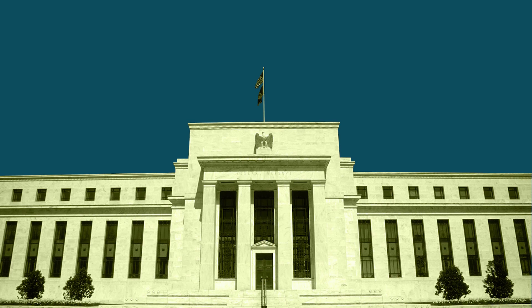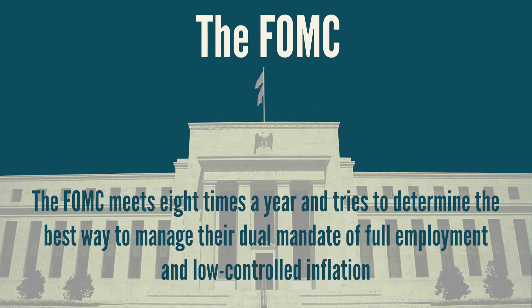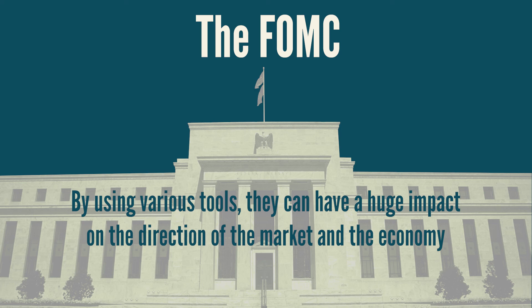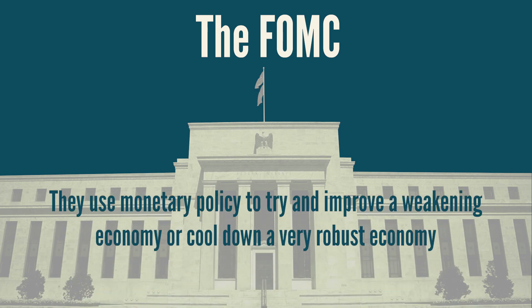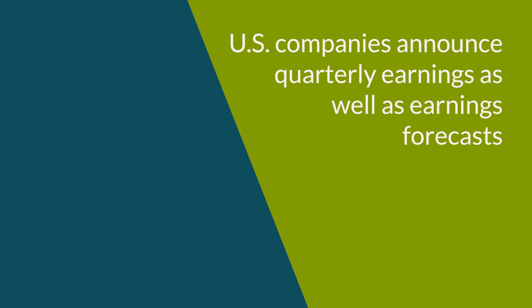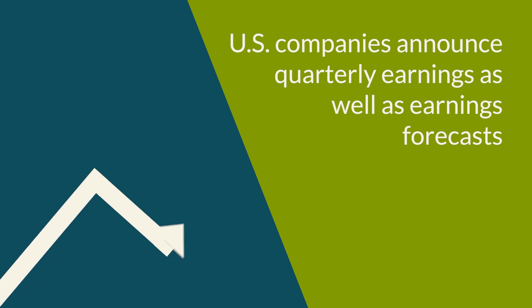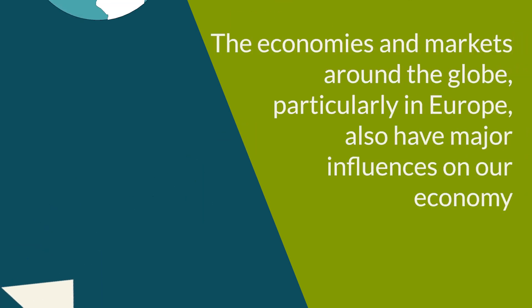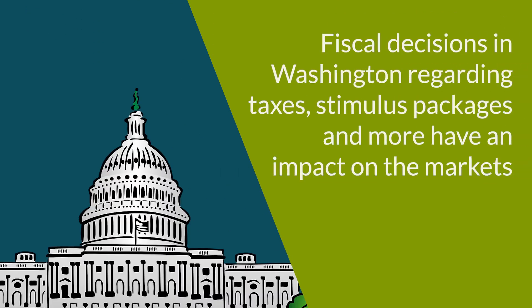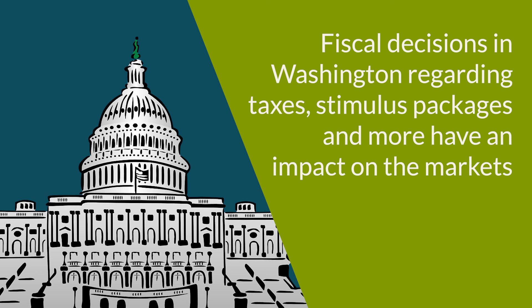Along with all the economic indicators we reviewed, there are so many more that can move the markets on a daily basis. One key item is the discussions and decisions of the Federal Reserve and the FOMC. The FOMC meets eight times a year and tries to determine the best way to manage their dual mandate of full employment and low, controlled inflation. By using various tools, they can have a huge impact on the direction of the market and the economy. U.S. companies also announce quarterly earnings and earnings forecasts, which have huge impacts on markets. The economies in markets around the globe, particularly in Europe, also have major influences, as do fiscal decisions in Washington regarding taxes, stimulus packages, and more.